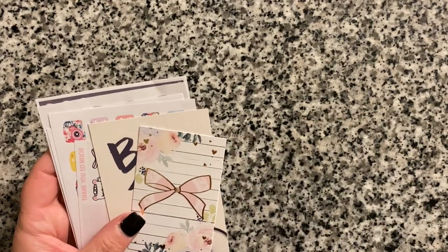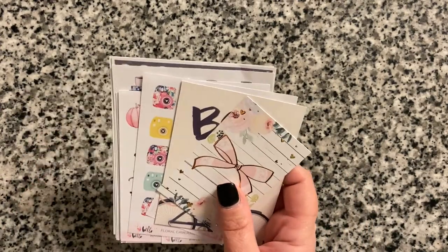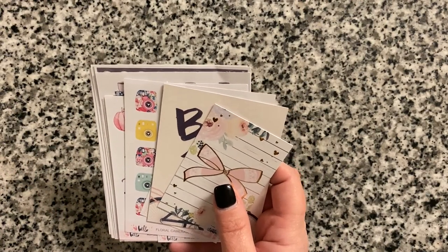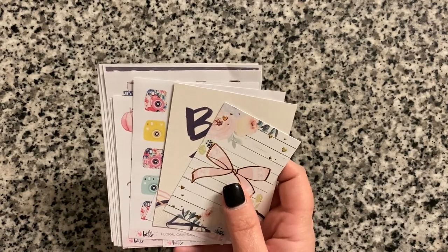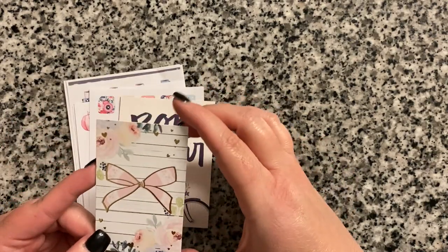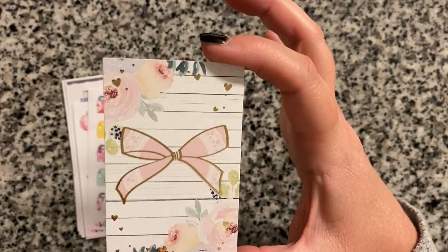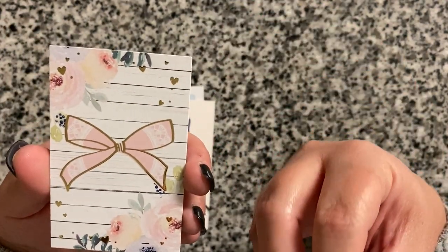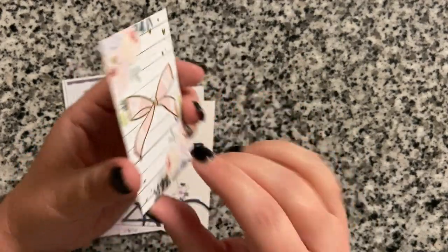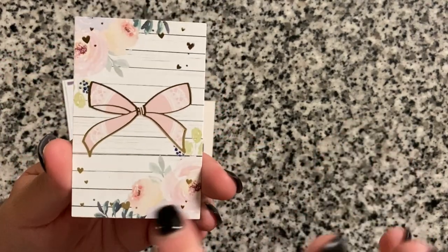I also finally got my order from Hello Petite Paper, another order that takes a while. Hello Petite Paper is based in Portugal, so it also takes quite a while for your order to arrive in the states. Everything from Hello Petite is just beautiful — really pretty, elegant, and delicate.